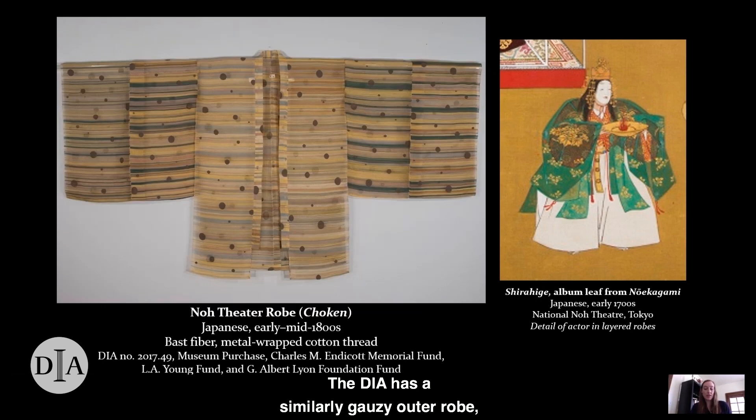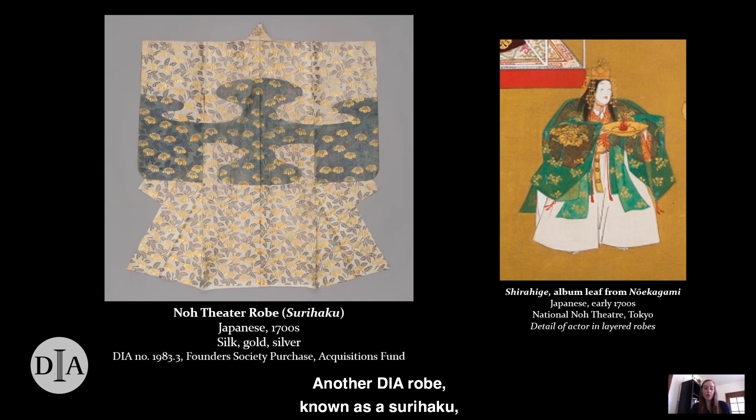The DIA has a similarly gauzy outer robe which would have partly revealed the inner robe worn beneath. Called a chouken, its sleeves are extremely long and wide, also like the robe in the painting. The metallic circles on its surface appear dark today, but they once would have been more silver in color, shining perhaps like moonlight on water. Another DIA robe, known as a surihaku, is similar in type to the inner robe that this figure wears — a comparison made by scholar Joyce Denny in her article on no costumes at the DIA. Like the gold accents on the figure's inner robe, this robe's beautiful design of camellias in gold and silver would have only been partially visible on stage.